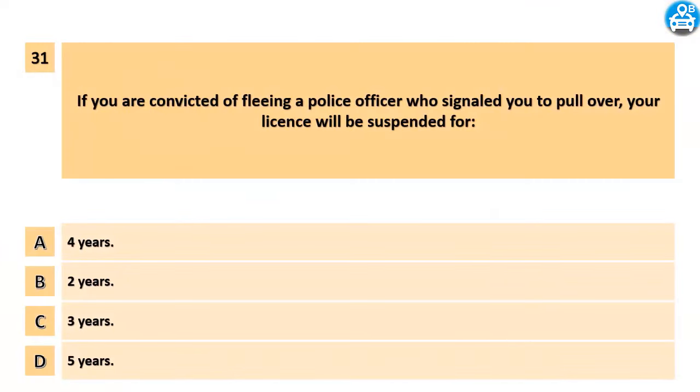If you are convicted of fleeing a police officer who signaled you to pull over, your license will be suspended for: A. 4 years. B. 2 years. C. 3 years. D. 5 years.